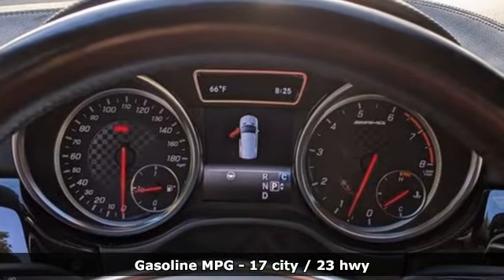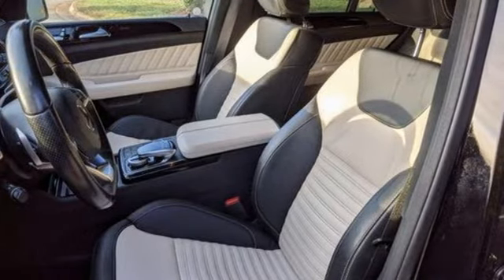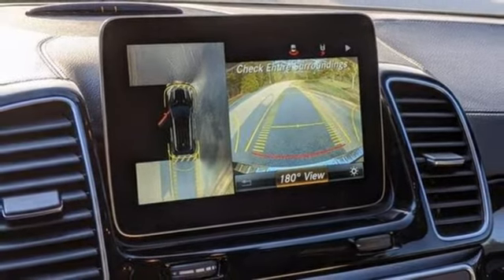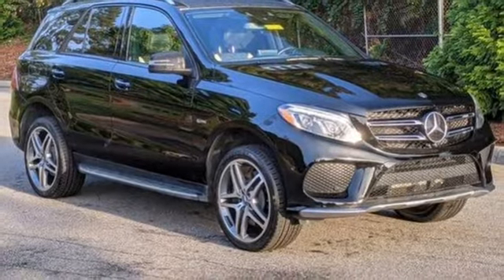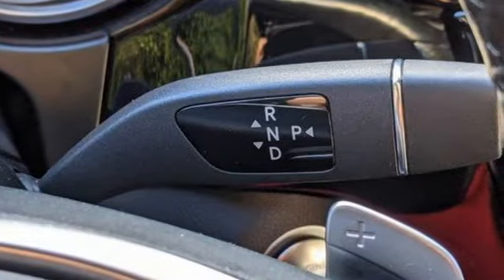Twin Turbo V6 engine, 4-wheel drive, streaming audio, Wi-Fi hotspot, dual-zone climate control, auto-dimming rearview mirror, external memory control, memory exterior door mirror settings, power tilting steering column, auto tilt away steering column, and integrated navigation system with voice activation.